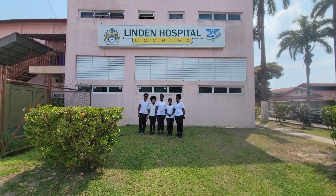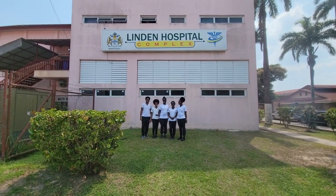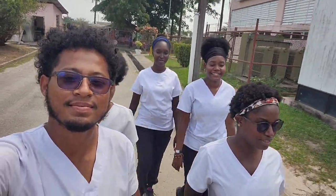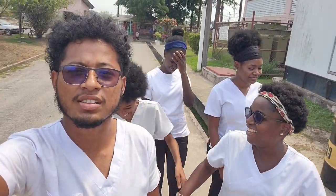Hi, we're here at the Lennon Hospital Complex. Is this entrance really down, man? Definitely lost.